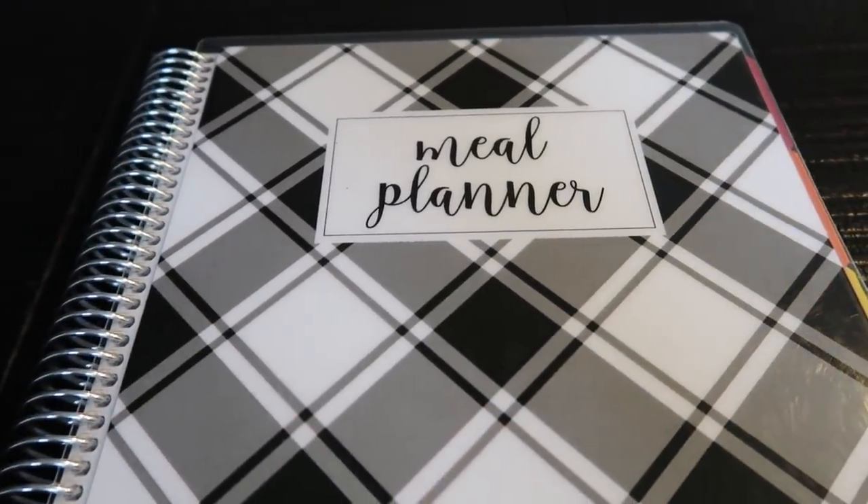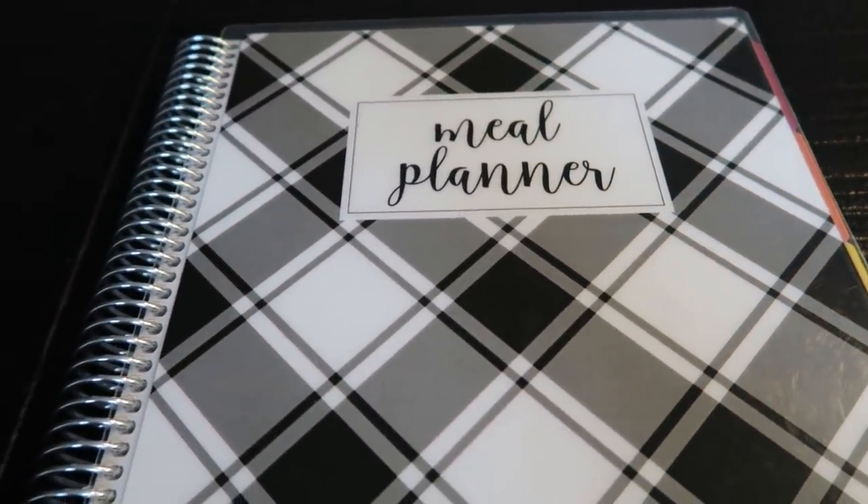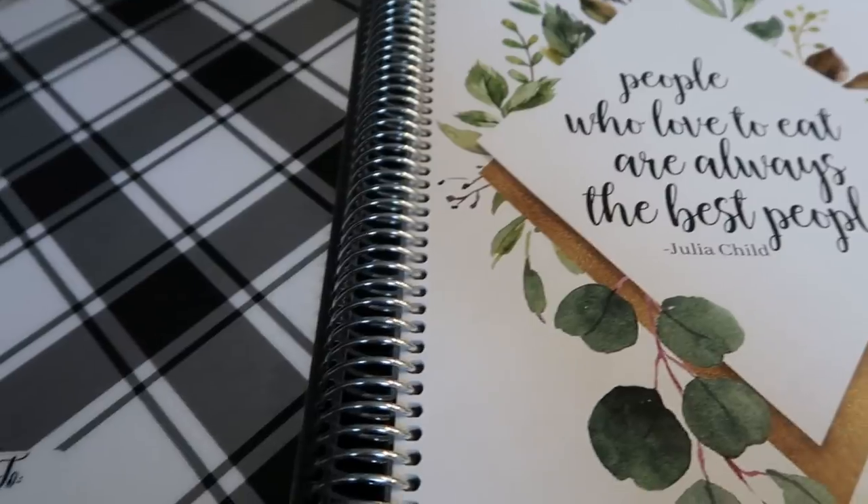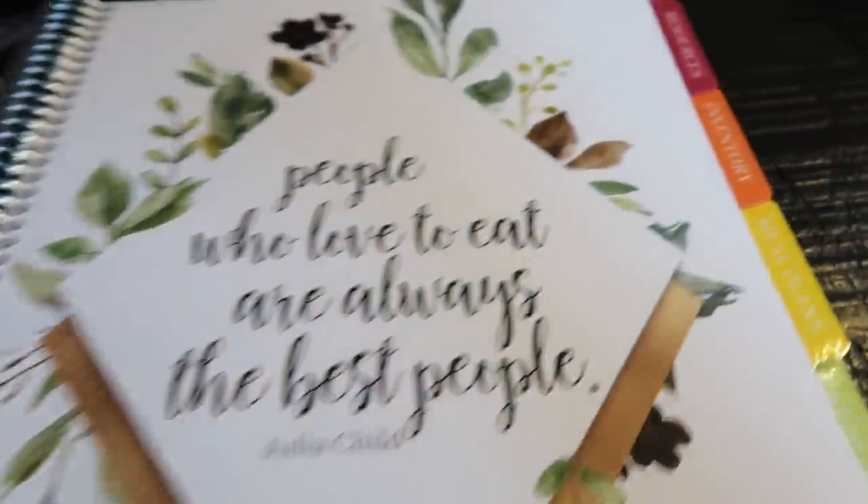Let's go ahead and jump into this week's meal plan and meal prep. This is my Cariel meal planner — this is what I use every week to plan all of my meals as well as what I'm doing for meal prep. I love this meal planner. There are several great tabs. The first one is the resources tab.